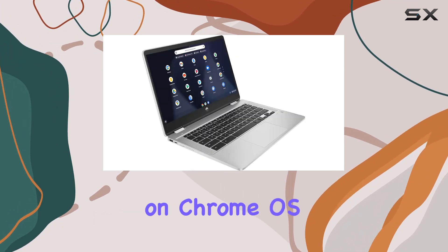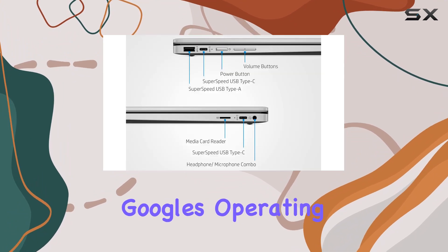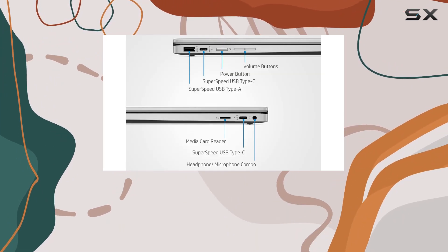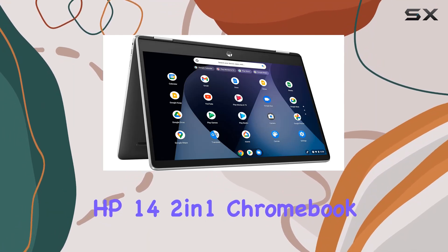Running on Chrome OS, this laptop boots up in seconds and maintains its speed over time. Google's operating system is built for the way we live today, emphasizing speed and efficiency.